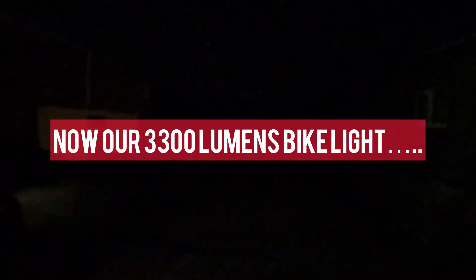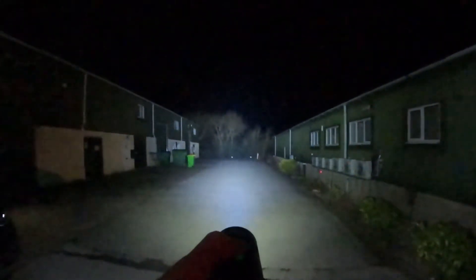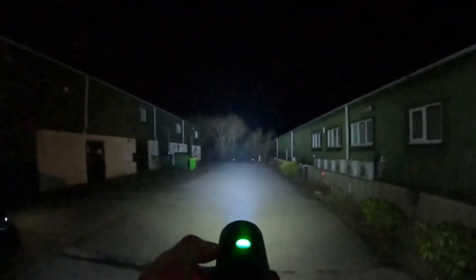800 lumens again. Now let's see proper 3,000 lumens — like our bike light. There you go. That is 3,000 lumens, ladies and gentlemen. Not the £19.99 special.